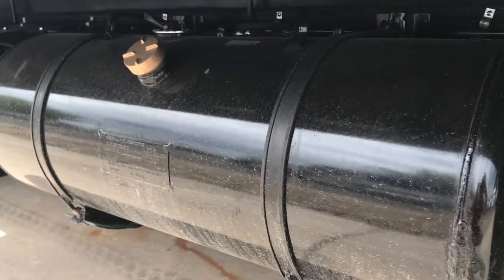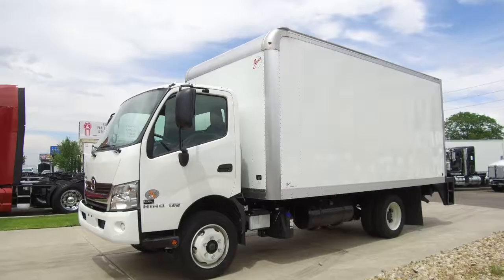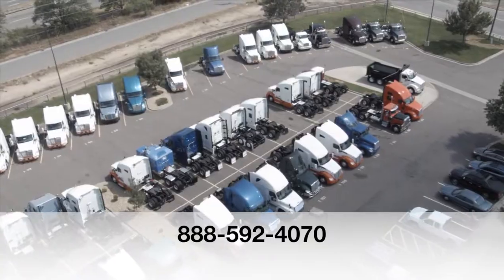Here's the interior — it's super clean. So's the dash. If you want this truck, a 2019 Hino 195 box truck, call MHC Denver at 888-592-4070. You will see it today.